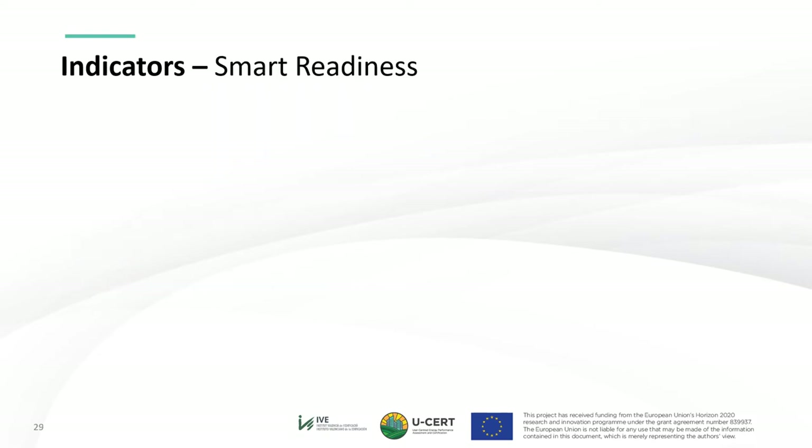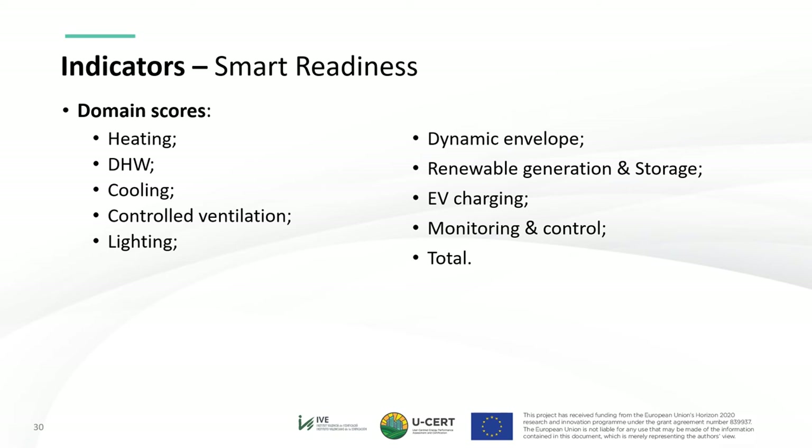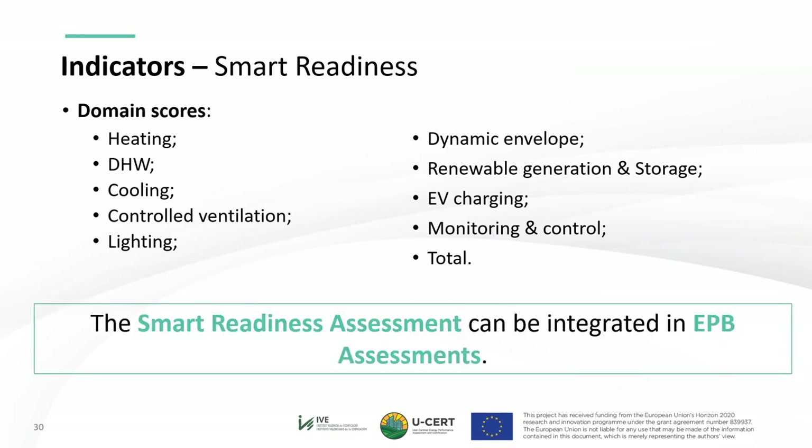Moving to the smart readiness indicators, they are proposed as a different category from energy indicators. According to the latest publication by the Topical Group, the indicators are the overall score — which constitutes the main SRI indicator used to define the USER scale — as well as the impact scores and domain scores. Given the strong entanglement between USER's partial EP indicators and the SRI, USER's suggestion is for member states to try to integrate the step-by-step SRI assessment within the EPB assessment itself, rather than creating a parallel assessment that may overburden EPB assessors.